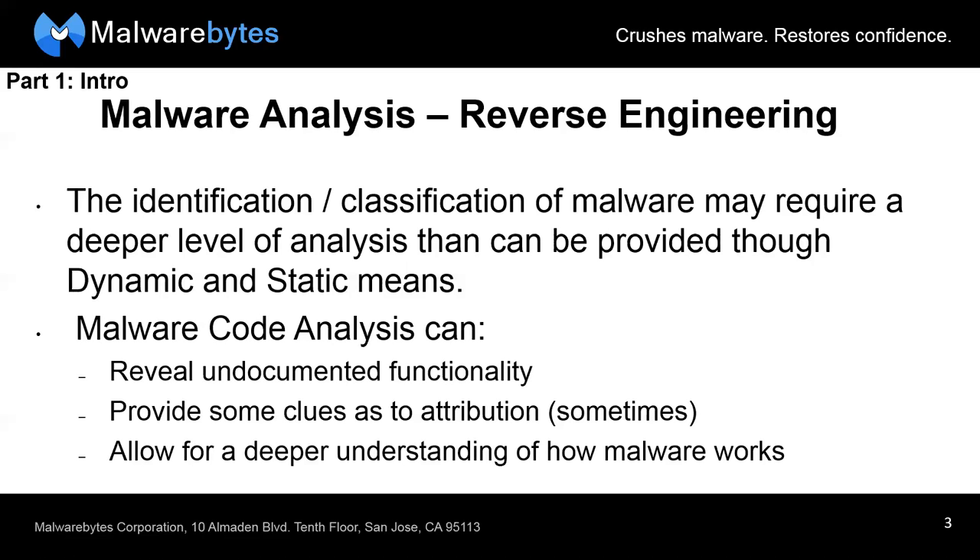Malware code analysis can reveal undocumented functionality and provide some clues as to attribution — though not always reliably. For state-sponsored malware, the authors often know about attribution tells and will make their malware appear to come from somewhere else. As Adam notes, when it comes to malware and cyber security in general, attribution is the biggest pain to deal with. Code analysis also allows for a deeper understanding of how the malware works.